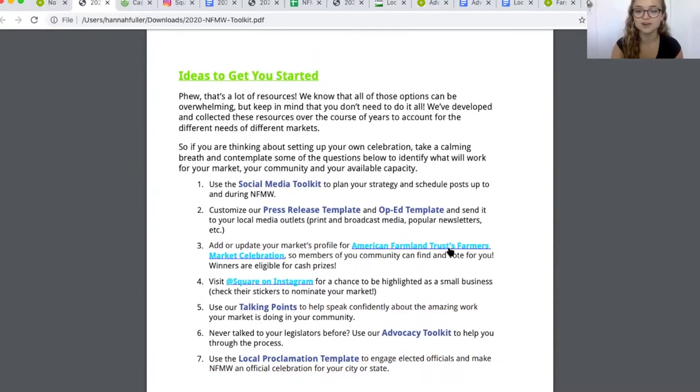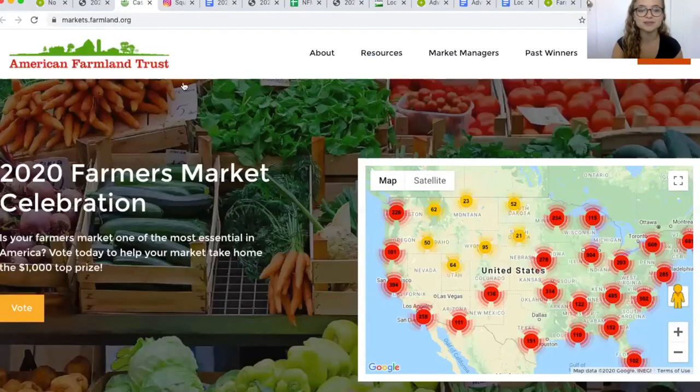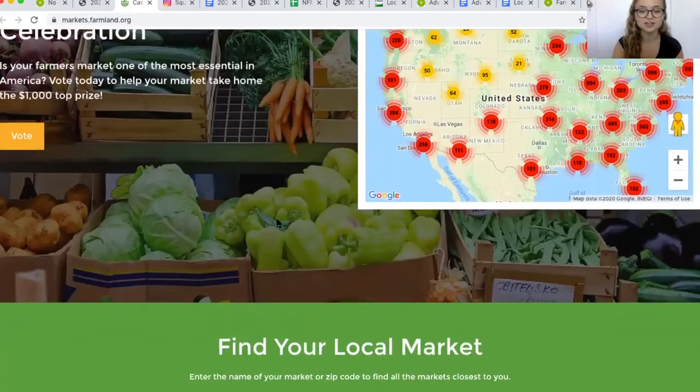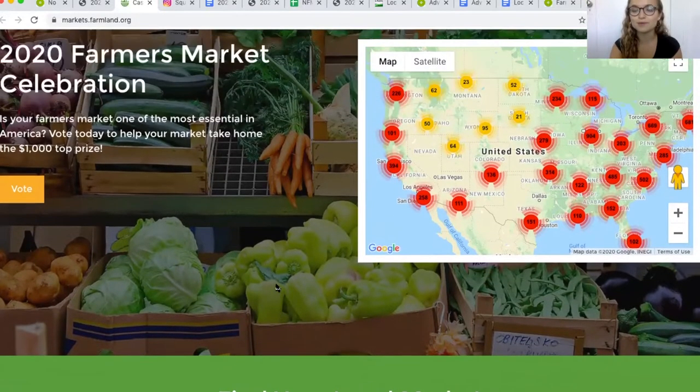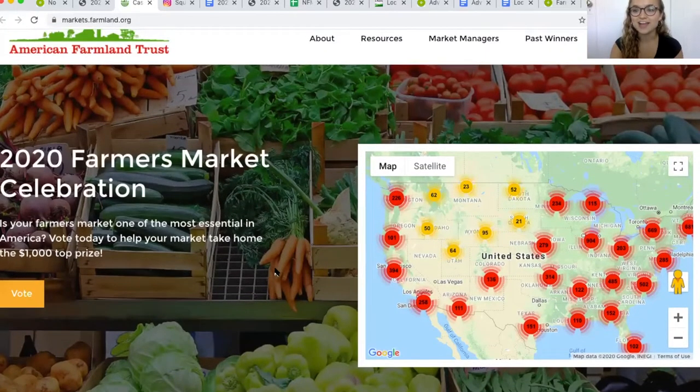First up, the American Farmland Trust Farmers Market Celebration. If you click on this bright blue link, it'll take you to the American Farmland Trust website. There you can enter your zip code or the name of your local market and you'll get an option to vote for them. The farmers market with the most votes this year will get cash prizes, so make sure to share with your community and social networks to see if you could be the most popular market in the U.S.